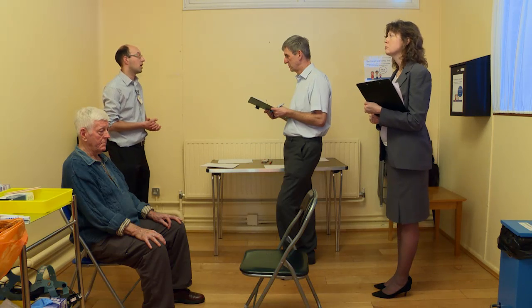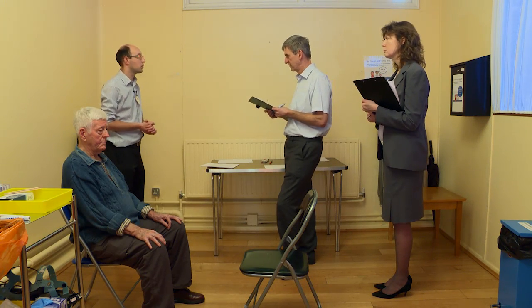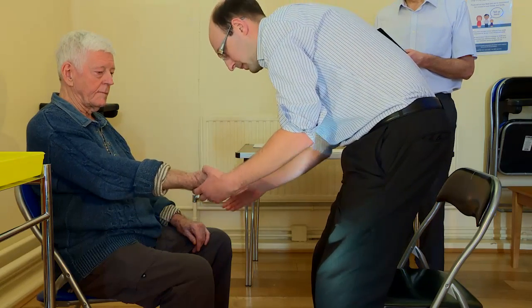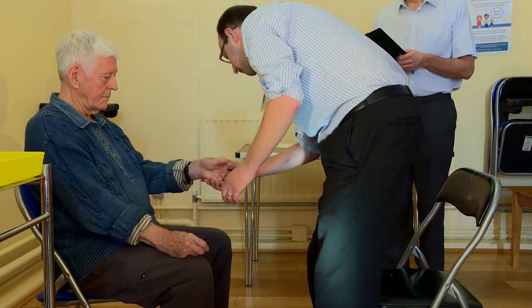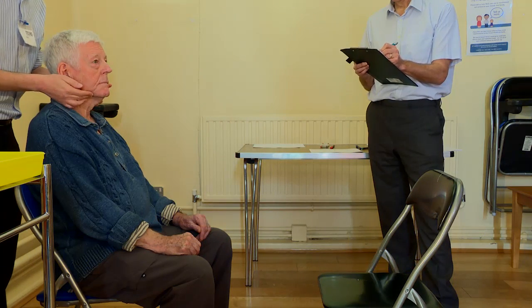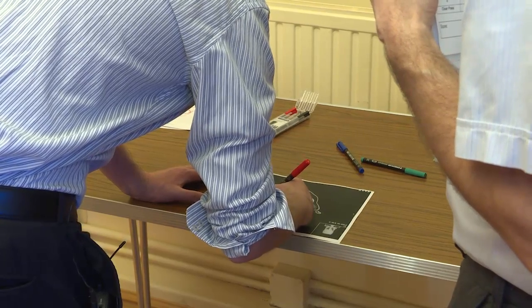It allows the examiners to judge the candidate's interaction with a real patient. Once the patient has been examined, the candidate is expected to formulate a management plan based on the physical findings and general fitness of the patient. In essence, this is a test of clinical skills, assimilation of information, and formulation of a safe and appropriate treatment plan.